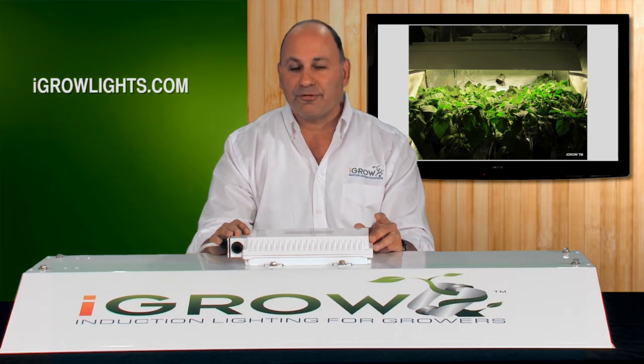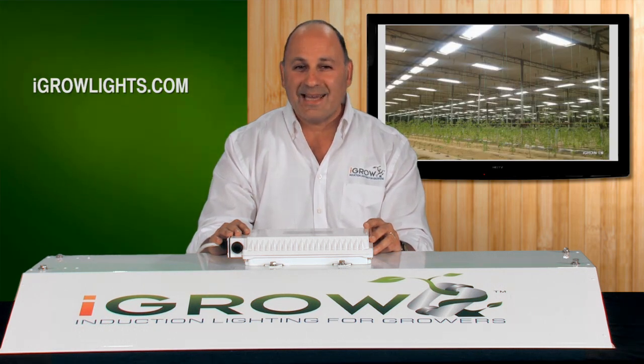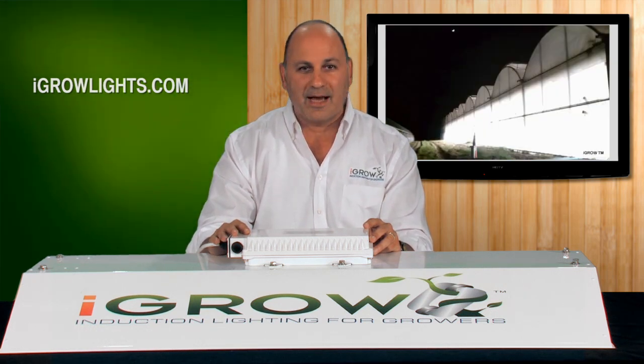In fact, our first sale was with Chef's Garden — one of the finest and most respected high-end crop growers in the country. We installed about 800 lights. We have some great pictures and footage from the install on our website and you really have to see them.